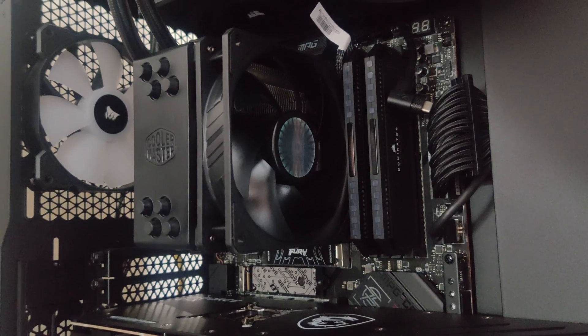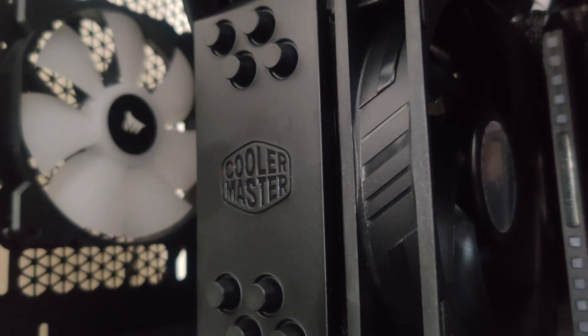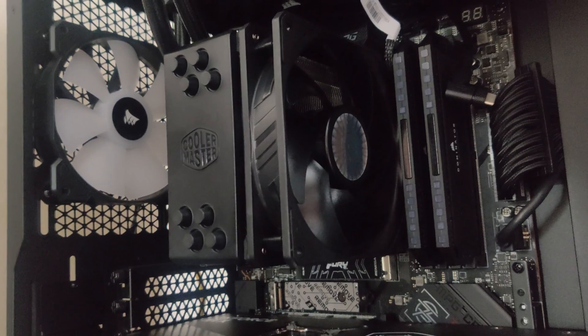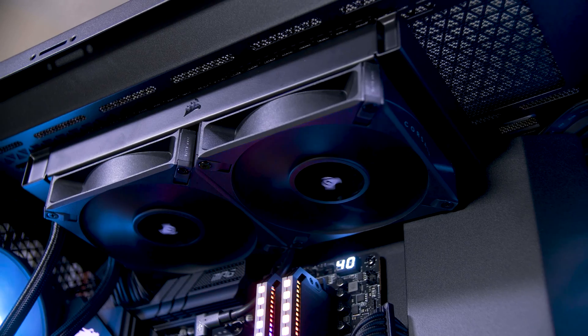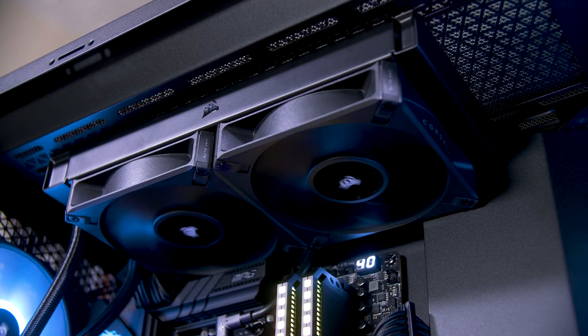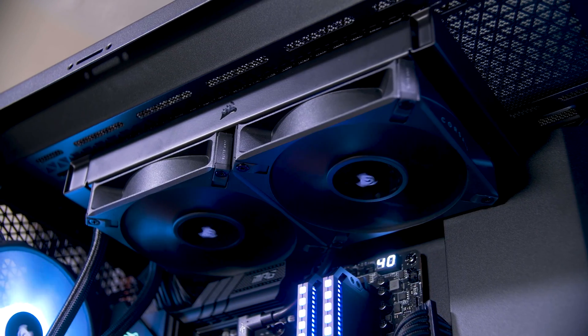So, can you air-cool a Ryzen 7000? If you're just gaming, the 7600X can do just fine even with a basic single tower, single fan cooler like this. You can get better temperatures and possibly even better efficiency with a better cooler, but you don't absolutely need to. I would generally recommend it if you can afford it, but if you're on a more budget setup, it's not that bad.